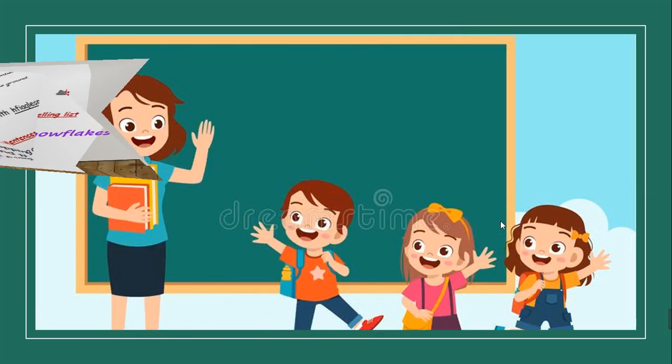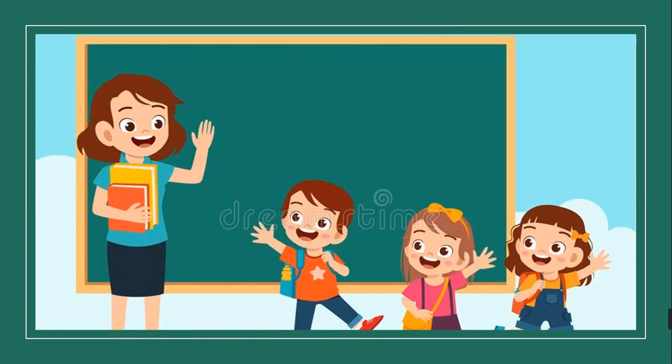We have finished spelling list 7. Goodbye and see you next time. Have a good time!